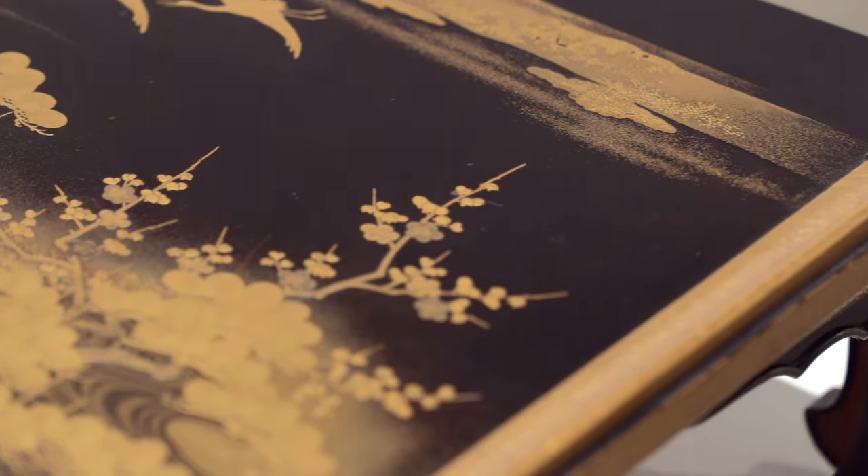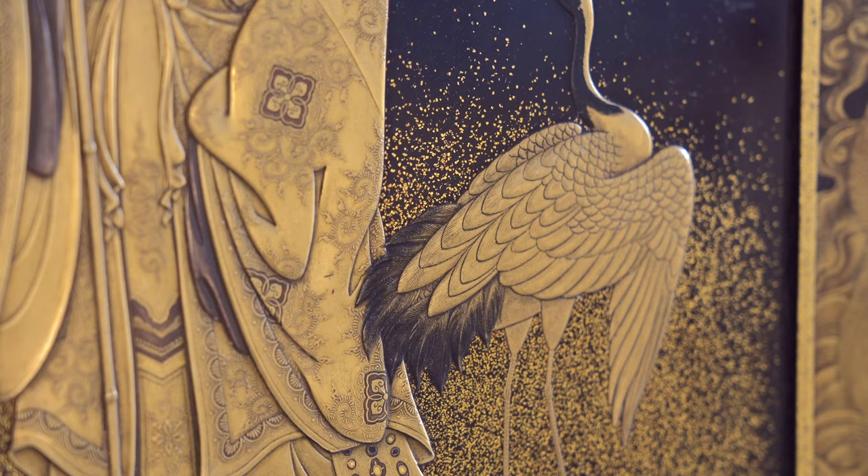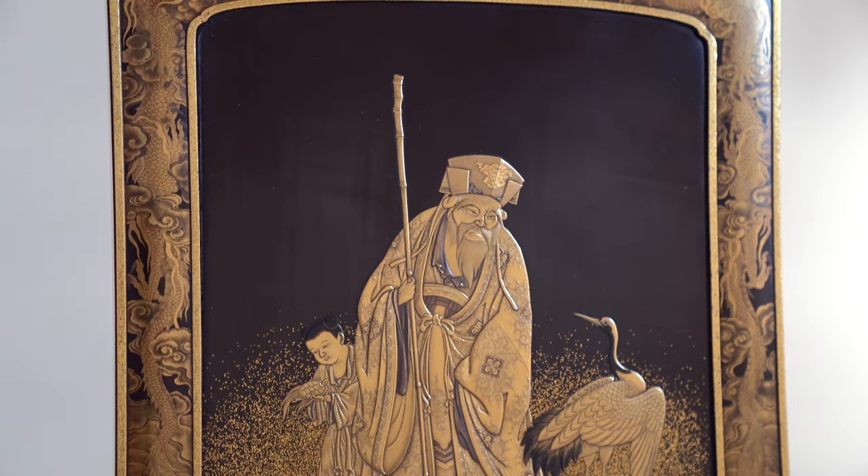To these layers are then added sprinkled gold and silver, other metallic powders, as well as various other colors of the lacquer.